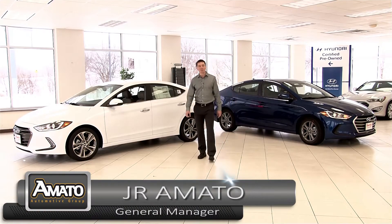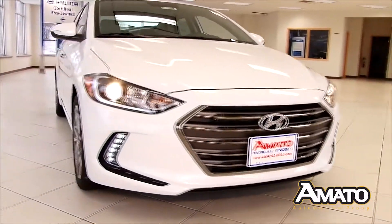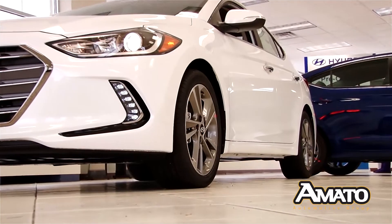Hi, this is JR Armato and today I'm pleased to introduce you to the new 2017 Hyundai Elantra. Its all-new bold and dynamic design sets Elantra apart from the crowd by creating a sleek, sophisticated profile.